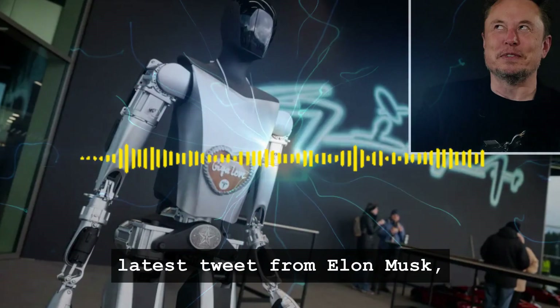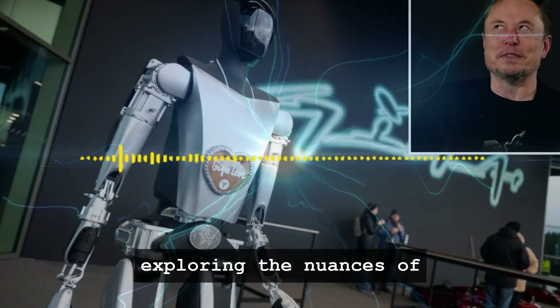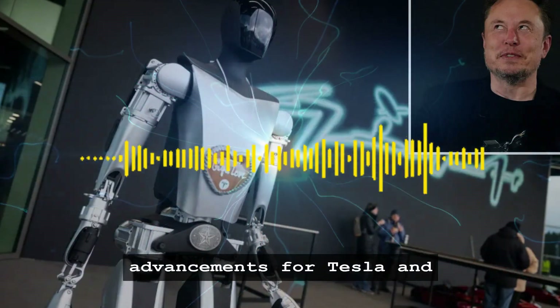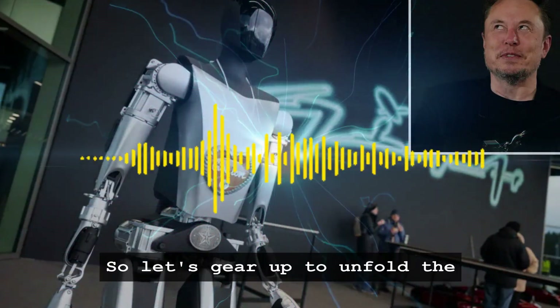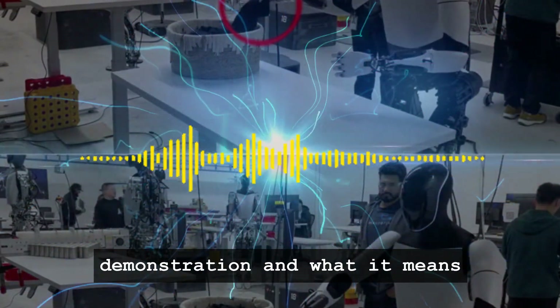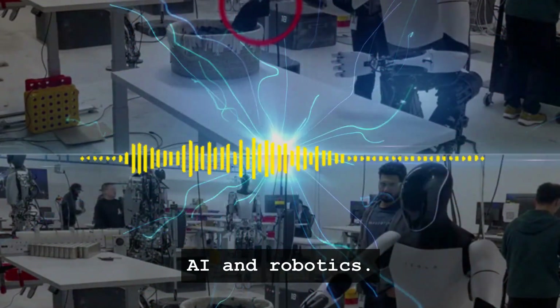This episode isn't just about a robot folding a shirt — it's about understanding the complex mechanics and programming behind this seemingly mundane task, and appreciating the leaps in technology that allow a robot to potentially take over tasks we've always considered exclusively human. We'll be breaking down the latest tweet from Elon Musk, exploring the nuances of teleoperation, and diving into the implications of these advancements for Tesla and the world of robotics.